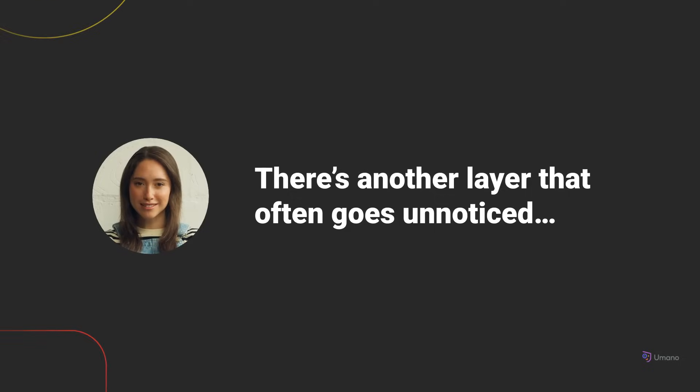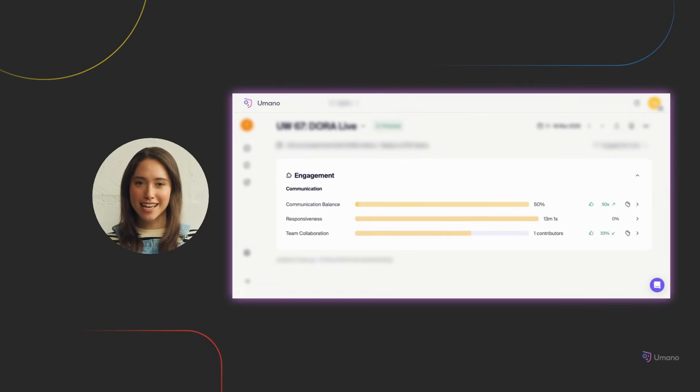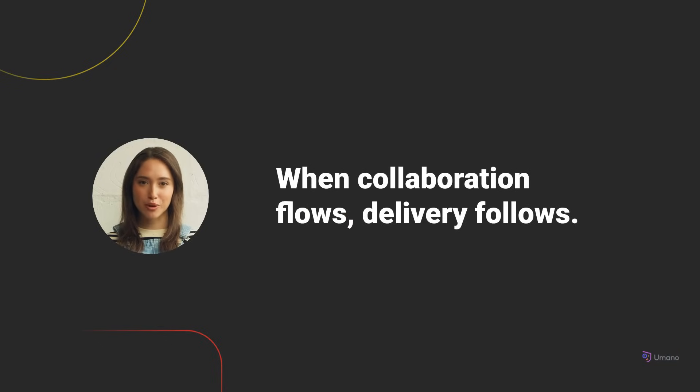Delivery isn't just about getting tasks done — it's about how people work together. Even the best plans can fall apart when collaboration breaks down. That's why Umano also gives you visibility into how your team communicates and engages across the tools they already use. You'll see the patterns that support momentum and spot misalignments before they turn into real blockers. Engagement is tracked through three key metrics: communication balance, responsiveness, and team collaboration, which reflects joint effort and coordination across tools like GitHub and Jira.